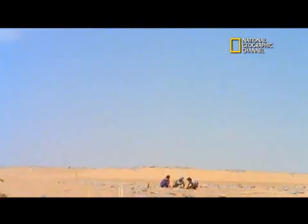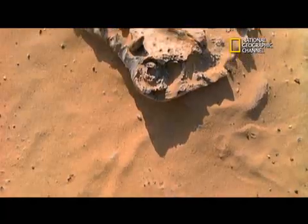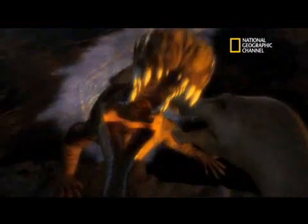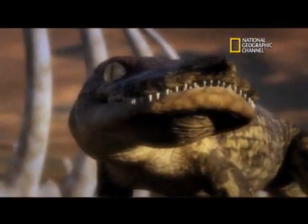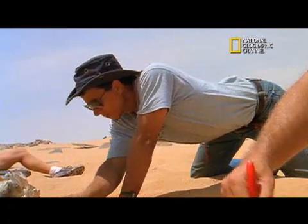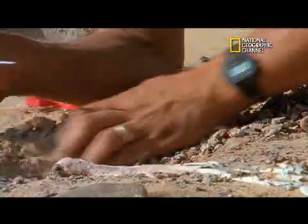A National Geographic researcher and his team have uncovered fossilized remains of five ancient crocodile species that lived among dinosaurs some 100 million years ago. One of the crocs had an oversized set of canines, and another had a snout like a duck's bill. They were discovered in the North African Sahara, where National Geographic explorer-in-residence Paul Serino began expeditions 15 years ago.